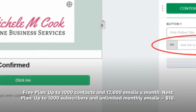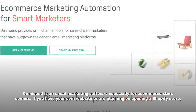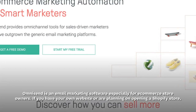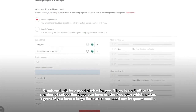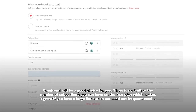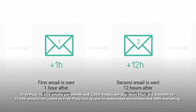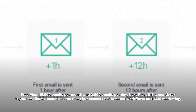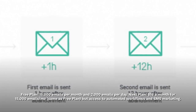MailerLite free plan: up to 1,000 contacts and 12,000 emails a month. Next plan: up to 1,000 subscribers and unlimited monthly emails for $10. Omnisend is an email marketing software especially for e-commerce store owners. If you have your own website or are planning on opening a Shopify store, Omnisend will be a good choice for you. There is no limit to the number of subscribers you can have on the free plan, which makes it great if you have a large list but do not send out frequent emails. Free plan: 15,000 emails per month and 2,000 emails per day. Next plan: $16 a month for 15,000 emails — same as free plan but with access to automated workflows and SMS marketing.